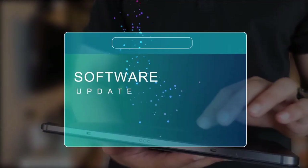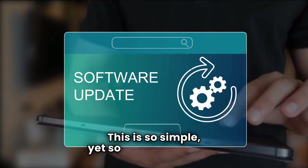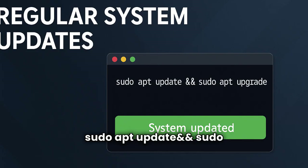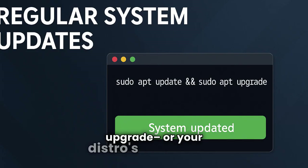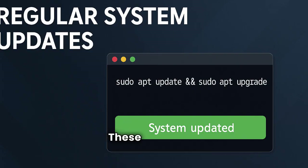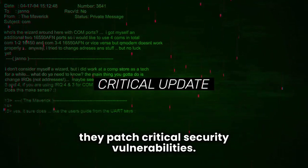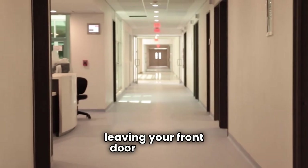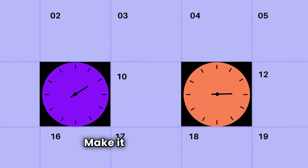Second: regular system updates. This is so simple, yet so often overlooked. Run `sudo apt update` and `sudo apt upgrade`, or your distro's equivalent. These aren't just cosmetic changes — they patch critical security vulnerabilities. Running an outdated system is like leaving your front door wide open. Make it a weekly habit.